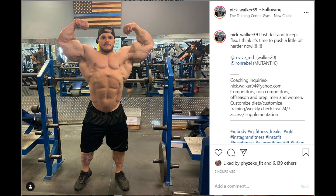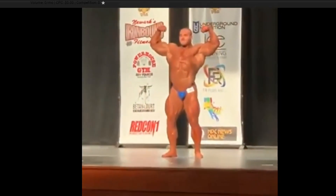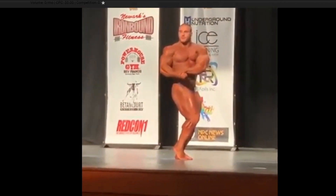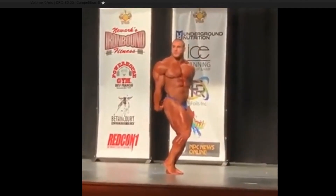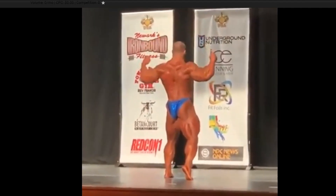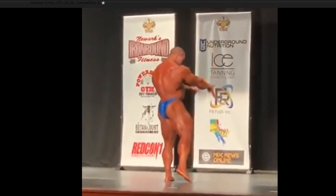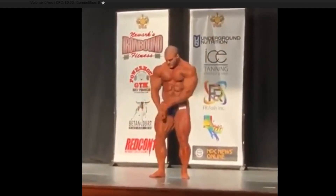I just want Nick to know that I really do appreciate how he is posing, and I really appreciate his physique and the amount of mass and class he's bringing to the stage in 2020. For those of you who don't know who Nick Walker is, he's an NPC-level competitor that competed last year and placed second at the NPC Championships. I'm going to put some footage on the screen so you guys can see how he looks on stage. He's a big guy, and hopefully finding good quality content on Nick changes this year.